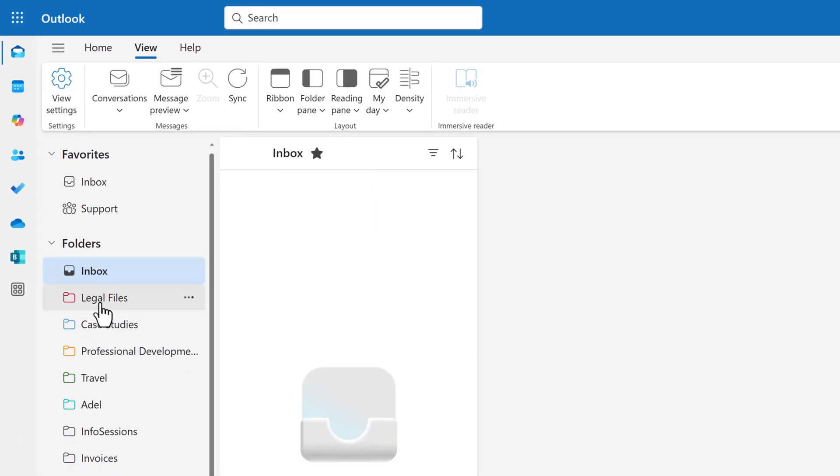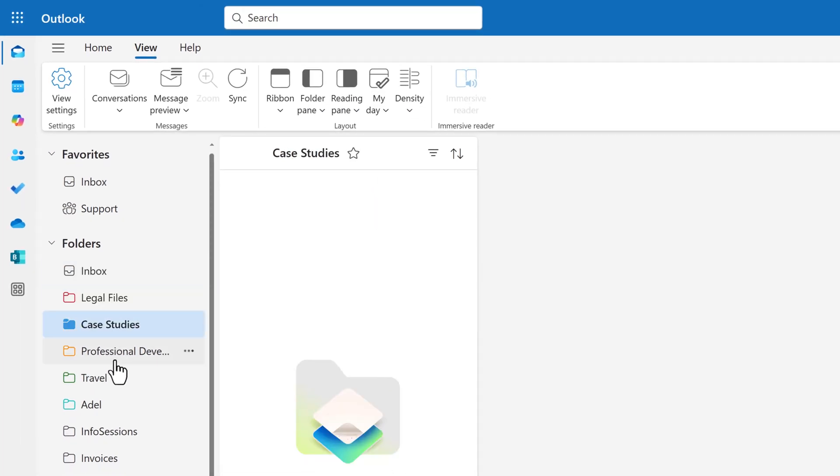Like red for urgent, blue for projects, orange for professional development, or any other color scheme that makes sense to you. It's a small change, but it makes scanning your inbox way faster.